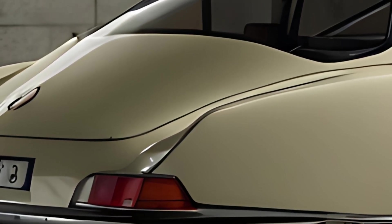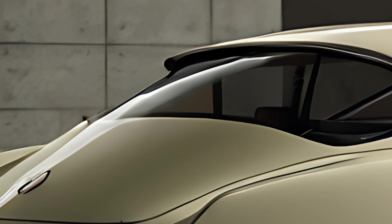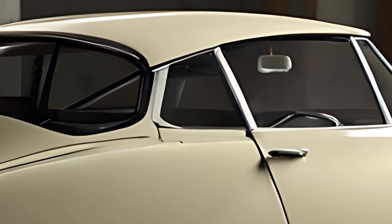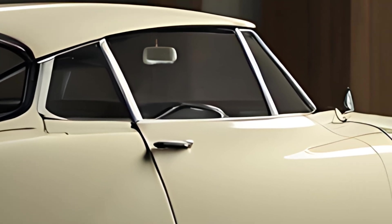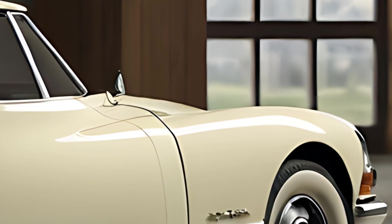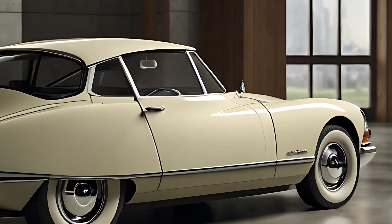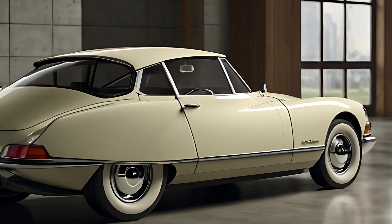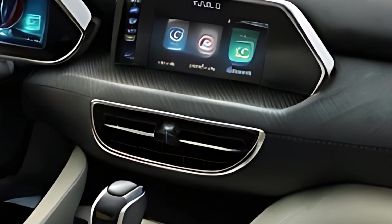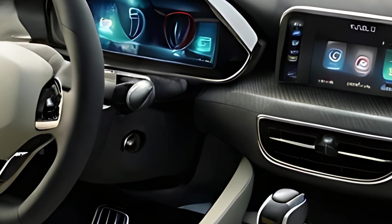Inside, the 2025 DS21 offers a blend of luxury and nostalgic design elements, with premium materials like leather and wood accents reminiscent of the classic DS. The seats are ergonomically designed for comfort on long journeys and wrapped in high-quality upholstery. The minimalist dashboard includes a digital interface that combines retro styling with modern technology, featuring a 12-inch touchscreen with intuitive controls and support for Apple CarPlay and Android Auto. The cabin is also equipped with ambient lighting, adding a warm and luxurious feel to the interior.